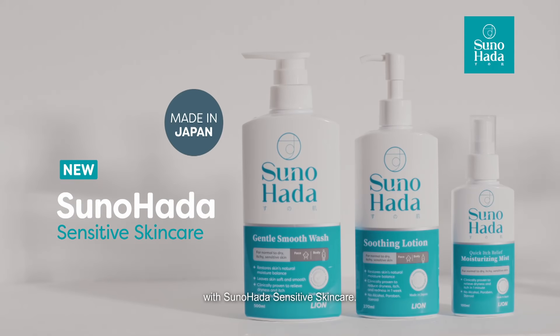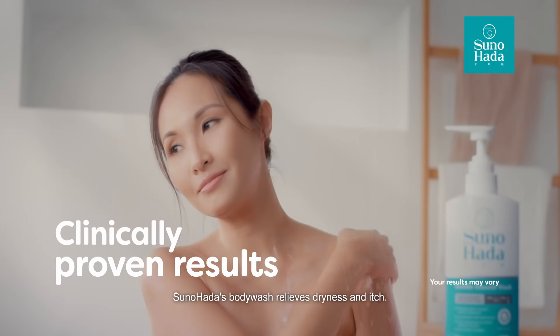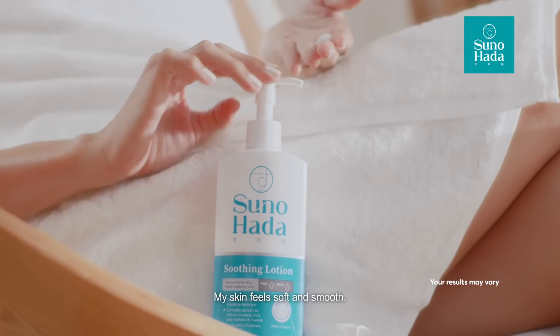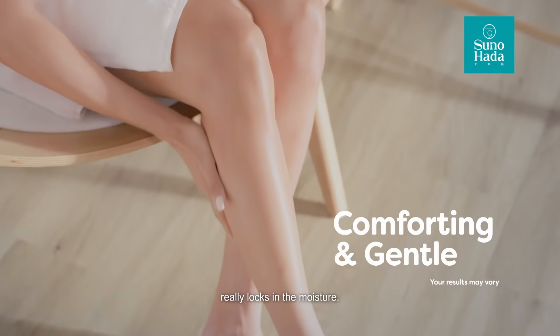Unlock your true potential with SunoHada Sensitive Skin Care. SunoHada's body wash relieves dryness and itch. My skin feels soft and smooth. Its non-greasy formula really locks in the moisture.